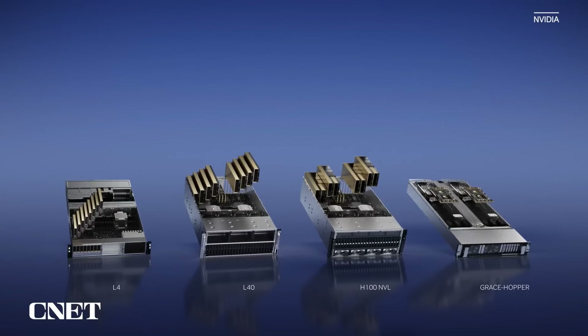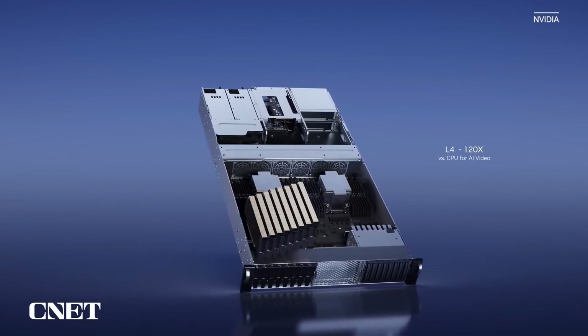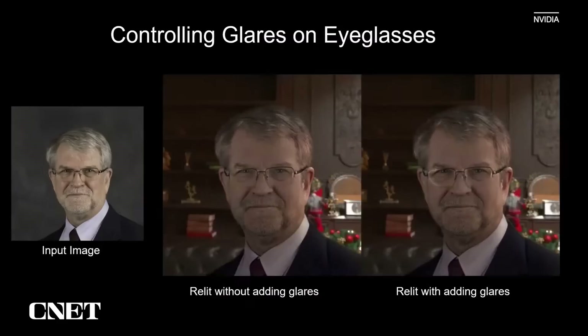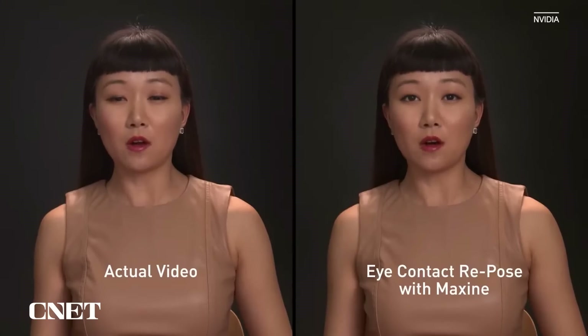NVIDIA's One Architecture platform offers both acceleration and elasticity. Today, we are announcing our new inference platform: four configurations, one architecture, one software stack. Each configuration is optimized for a class of workloads. For AI video workloads, we have L4, optimized for video decoding and transcoding, video content moderation, and video call features like background replacement, relighting, making eye contact, transcription, and real-time language translation.